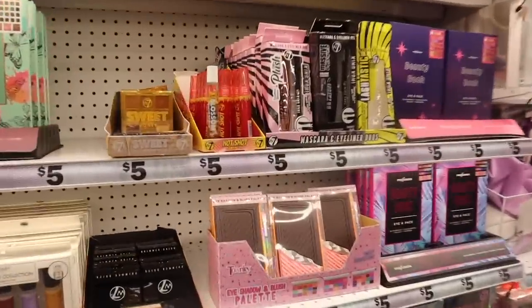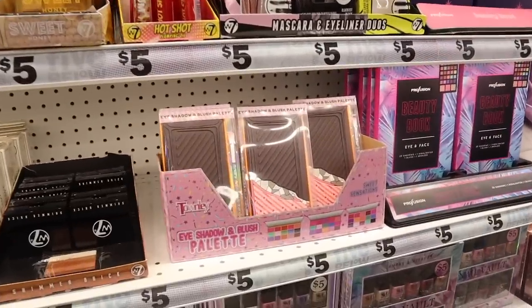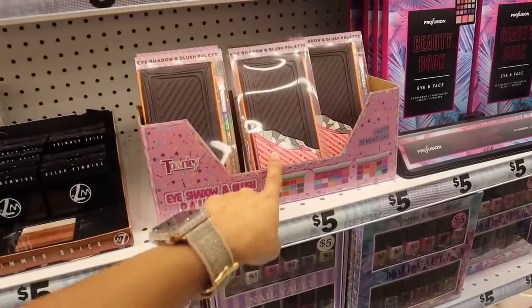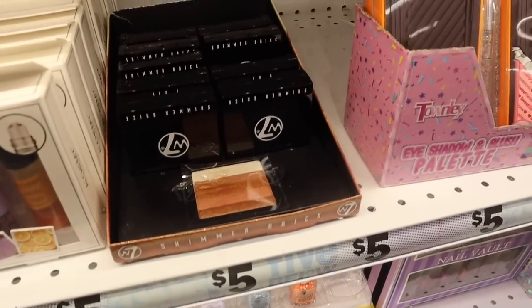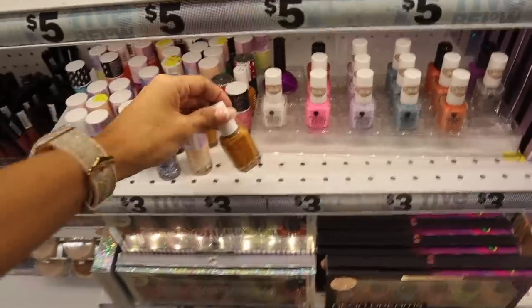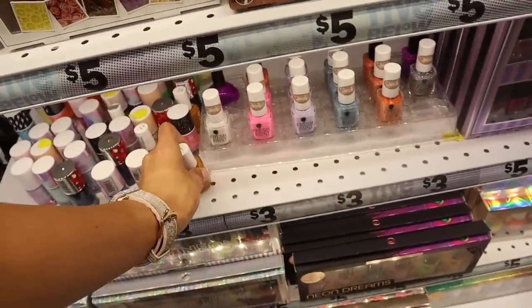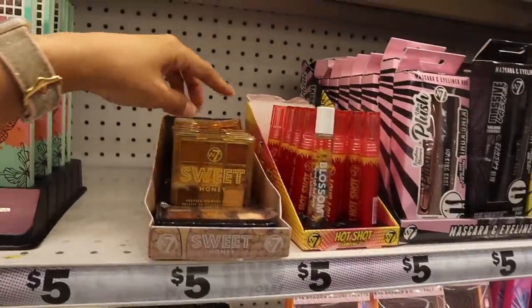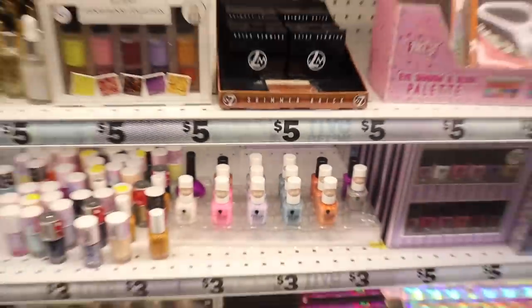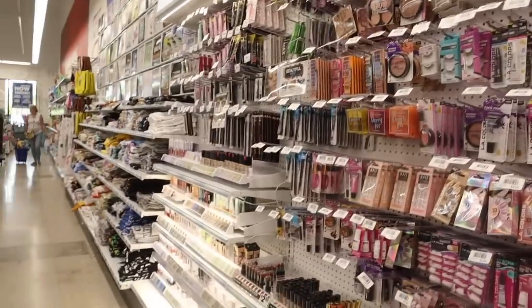We finally made it to the makeup section. I showed the Hot Shot lip oil plumper before and tried it out. Down here they have eyeshadow and blush palettes — three options in cute chocolate bar packaging called 'Sweet Sensations' with a mini brush included. There's a Color Pop shimmer brick for only five dollars — use it as a bronzer and highlighter. They even carry the brand SС nail polishes now, which are the best, in a nude color priced around three dollars. Also Color Pop dupes and beauty books with nail polishes.